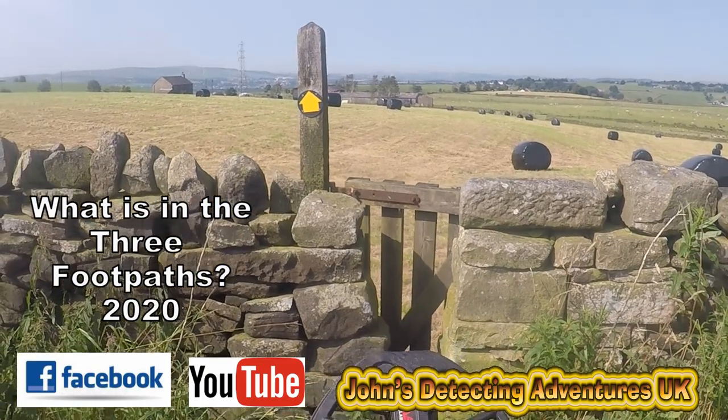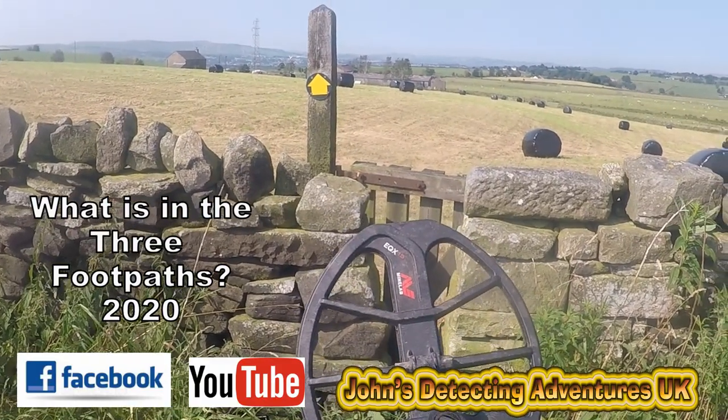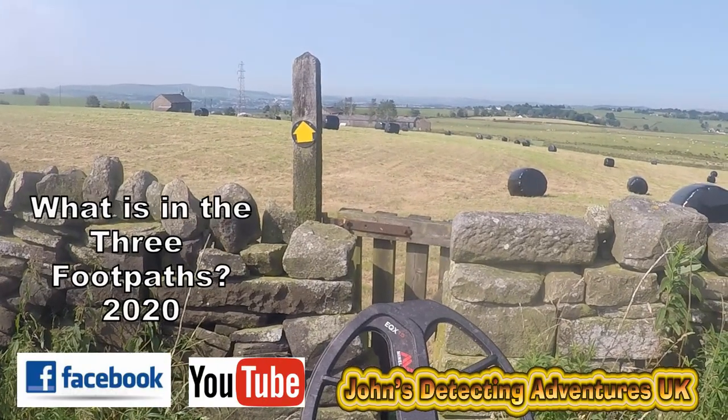Follow the gate to heaven, here we go. Let's find some artifacts - let's find some history.